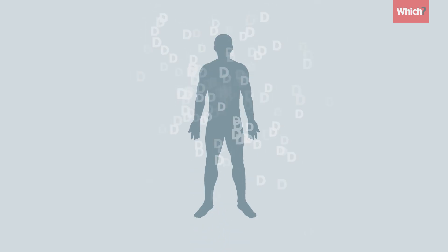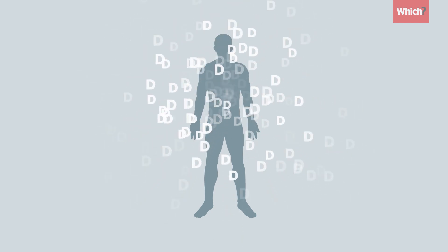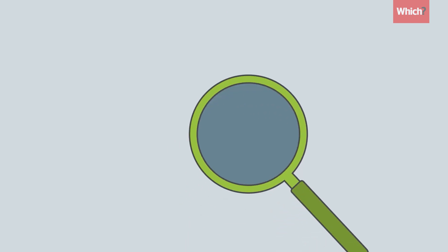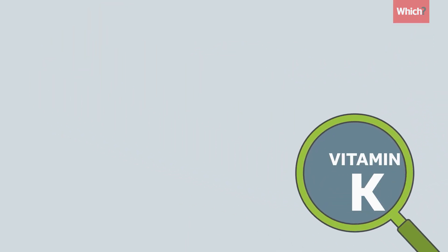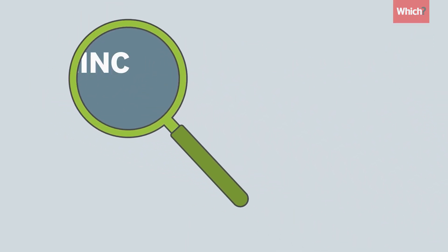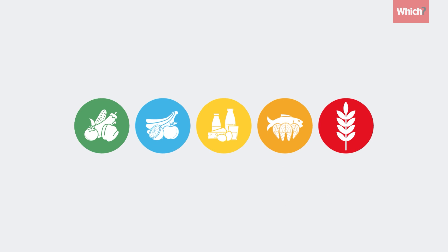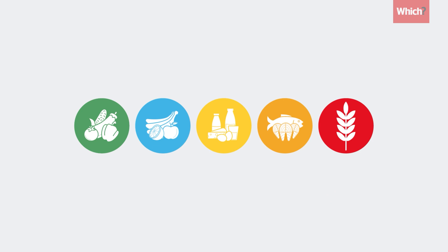Your body should absorb vitamin D from supplements and food without the need for any other supplements. There have been studies linking other vitamins and minerals like vitamin K and zinc to the success of vitamin D's activity in the body. But unlike vitamin D, you should be able to get enough of these from a varied healthy diet. Vitamin K is found in many foods including green leafy veg, meat, fish and eggs, and zinc is found in meat, whole grains and dairy foods.